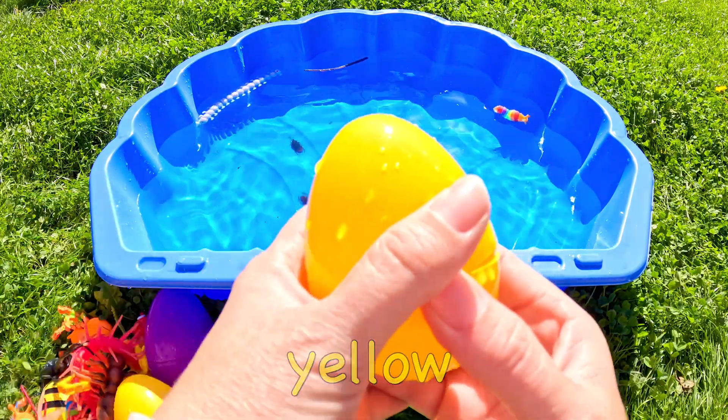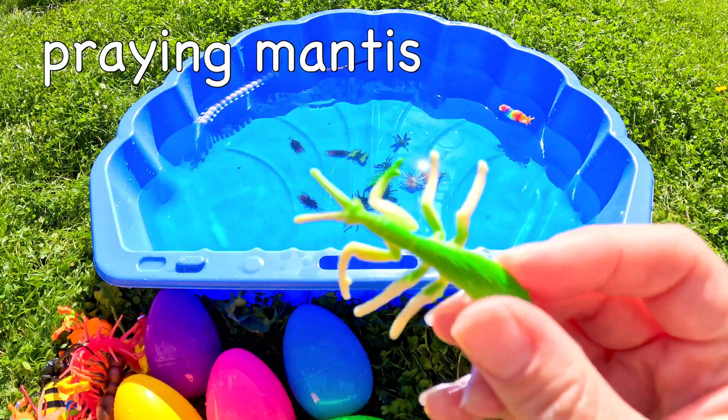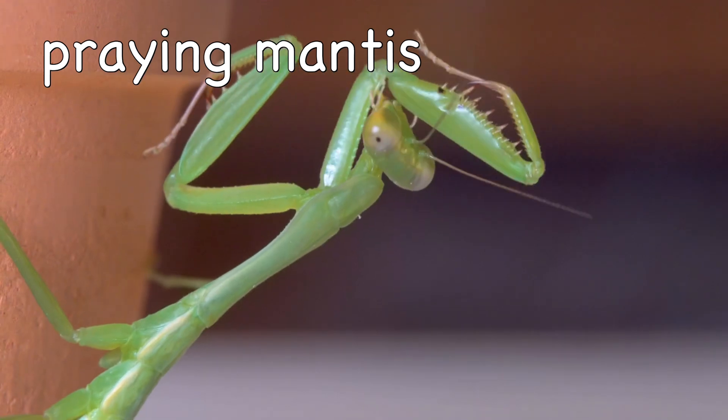What's in this yellow egg? It's a praying mantis! Wow! Praying mantis!